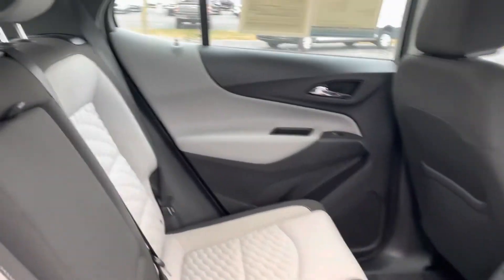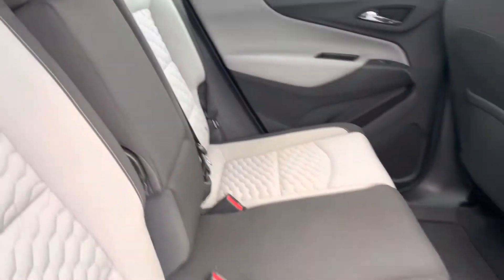But again, 44,000 miles on it. It's a two-tone cloth interior here — no rips or tears in the fabric or anything. It's a nice open trunk space.